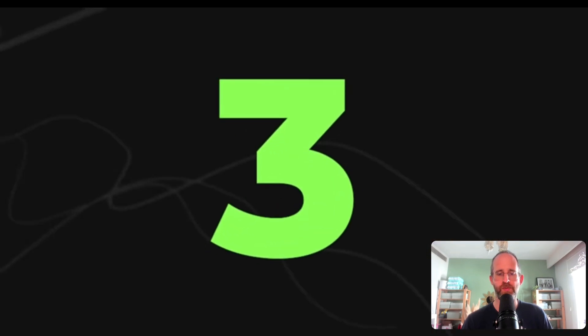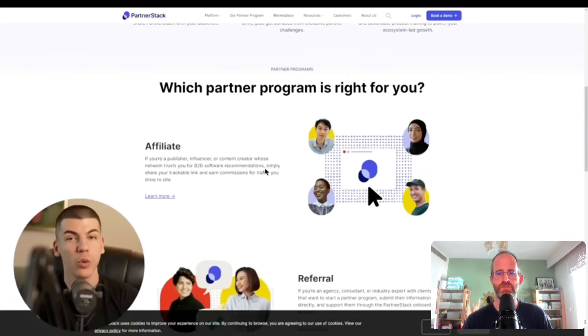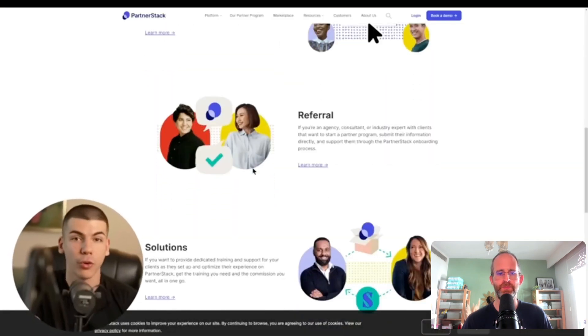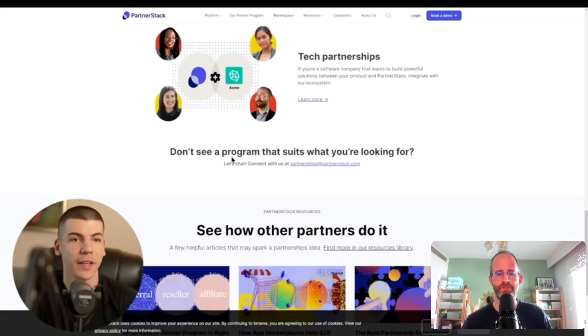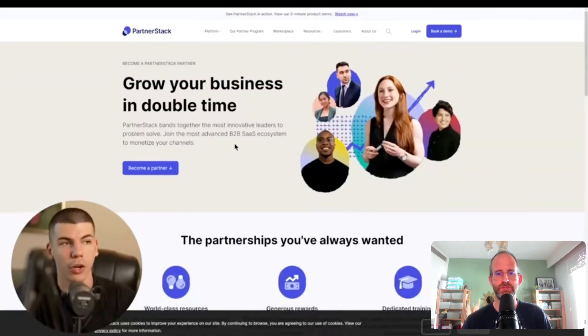Once you have that email, the next step is to go over to PartnerStack. PartnerStack is a marketplace for thousands of different software companies which you can promote as an affiliate. The reason I recommend promoting software companies is because those are digital products — no limit to how much you can sell — and they're appealing to businesses. They also pay you recurring monthly commissions. So if you refer someone today, as long as they keep paying for that software, you will keep making passive income. I agree with them on that.